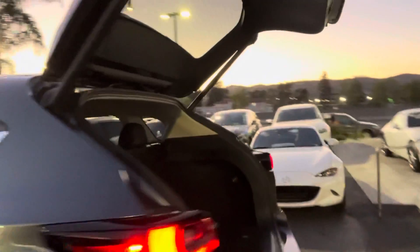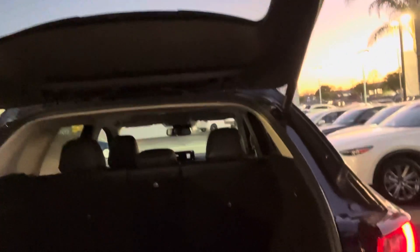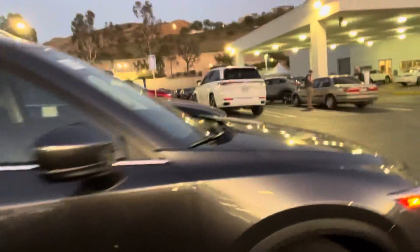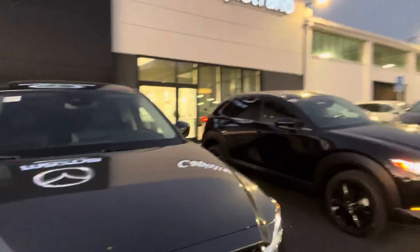Right through the back — this trunk space is a bit bigger, the trunk space with the CX-5. And then, throughout the entire vehicle. So there you are — you have both vehicles side by side.